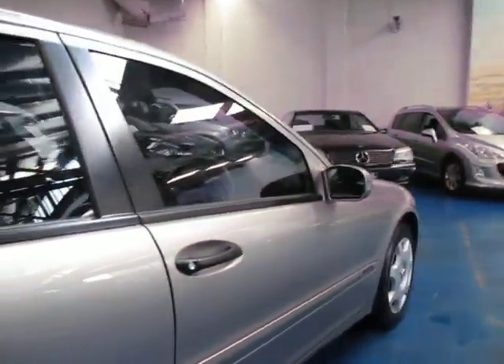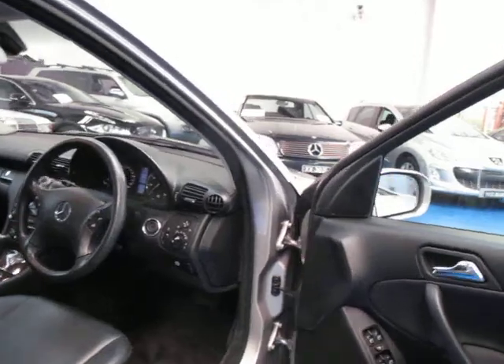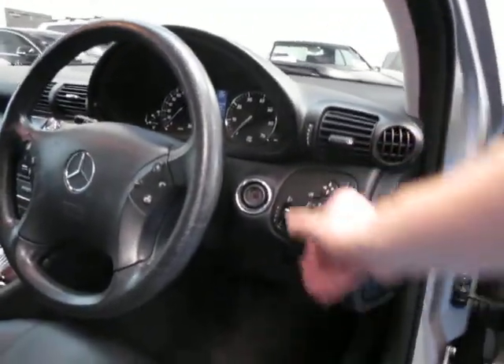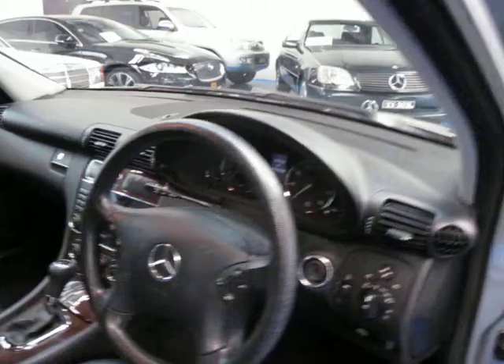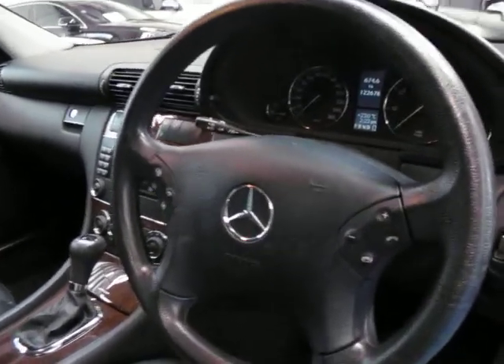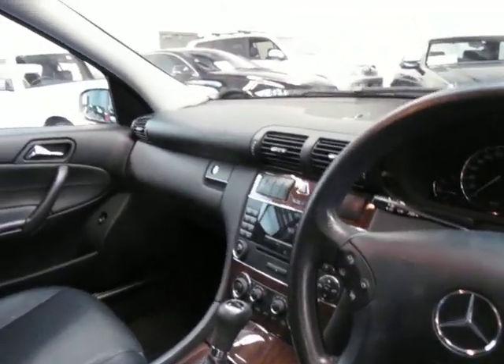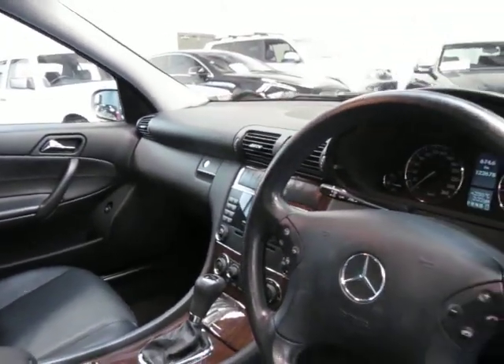I have driven it. I've driven lots of Mercedes and lots of C-classes in this shape, and this car drives absolutely beautifully. It's got automatic headlights, automatic windscreen wipers, cruise control, and your multifunction steering wheel. They really did come with everything.